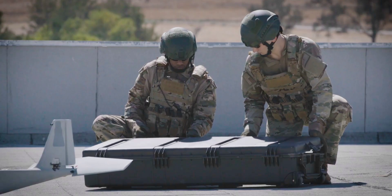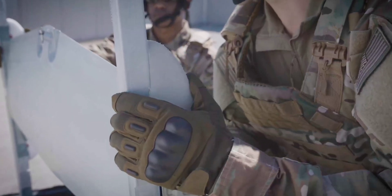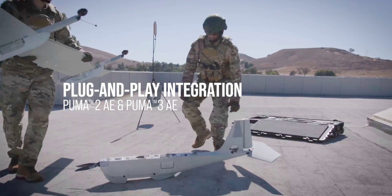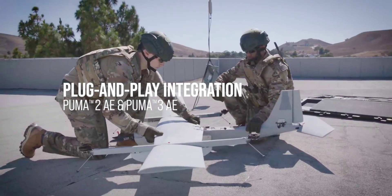The most effective way to counter a drone is not to shoot it down or to otherwise physically incapacitate it, but to jam the hell out of it until it no longer knows where it is and what it is supposed to do. We see that happening time and again in the hot spots of our world where wars are waging, but as for any action there is a counteraction — drones are getting increasingly better at operating in such contested environments.